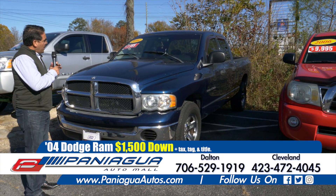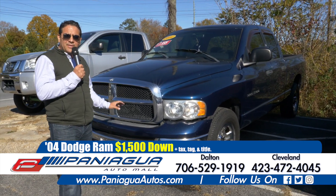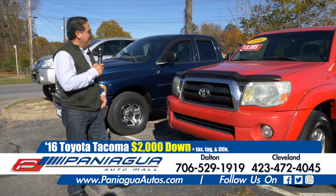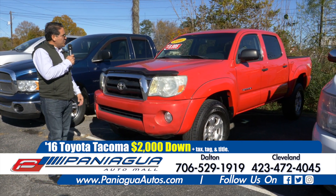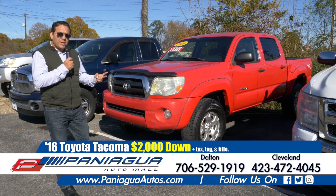2004 Dodge Ram. $1,500 down and $100 a week. 06 Toyota Tacoma. $2,000 down and $100 a week.